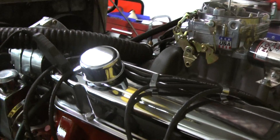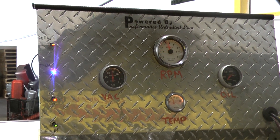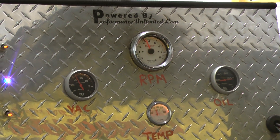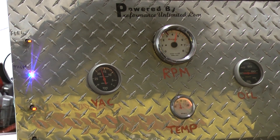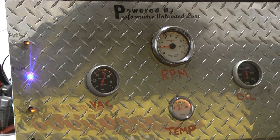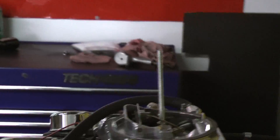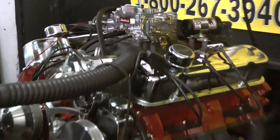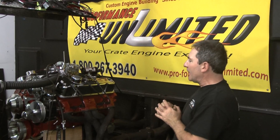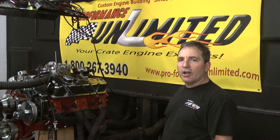We'd like to fire this up for you. Fantastic. Well, there you have it. This happens to be Performance Unlimited's version of a 461 cubic inch Pontiac Big Block. If there's anything we can custom build for you, remember 1-800-267-3940. Thank you for logging on. Peace.